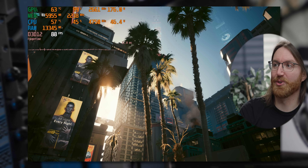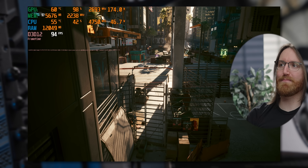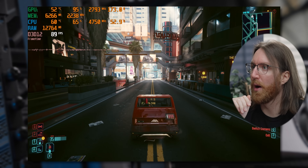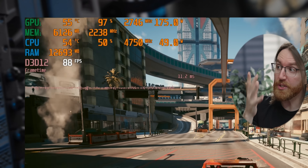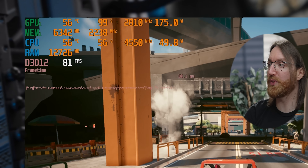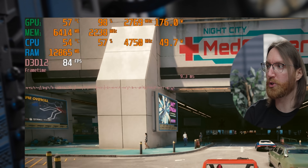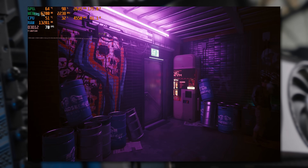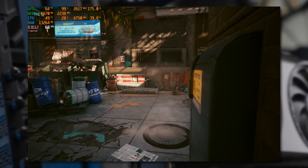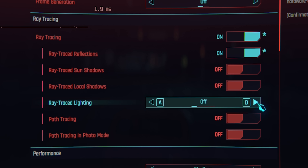In Cyberpunk the 7600 kept crashing so I couldn't get a 1080p benchmark — the 5050 not crashing is at least one difference there. From what I could observe, performance seems roughly similar, but the 5050 has a clear efficiency advantage: the 7600 draws about 180 watts, nearly 70 watts more. Cyberpunk's canned benchmark didn't crash at 1440p, and there again the 5050 is trading blows with this generation-old card.